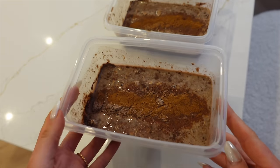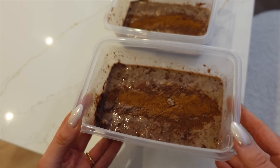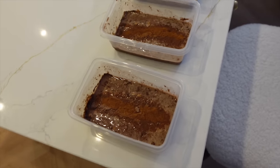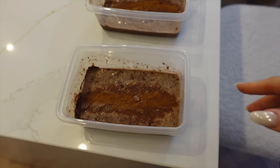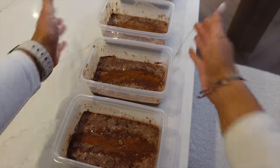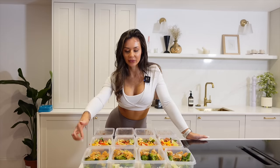These will expand in the fridge — leave them about two to three hours before eating so that they've expanded properly. I'll usually add fruit but I find it can go a bit weird and soggy if you leave it in overnight, so I just add fruit on the morning of.